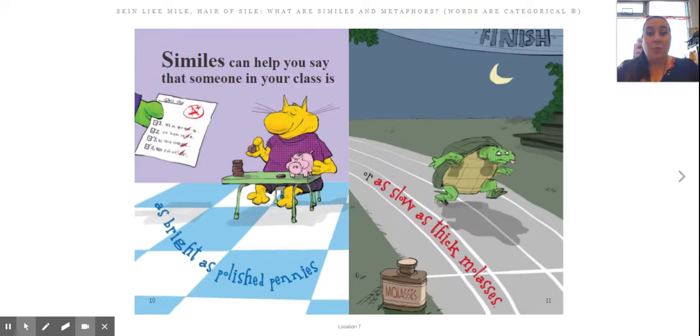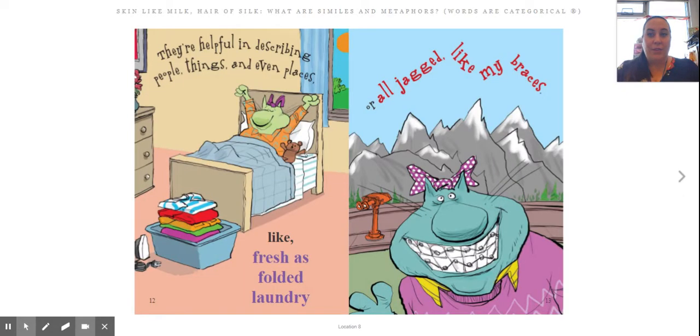Similes can help you say that someone in your class is 'as bright as polished pennies' or 'as slow as thick molasses.' They're helpful in describing people, things, and even places, like 'fresh folded laundry' or 'I'll jag it like my braces.'